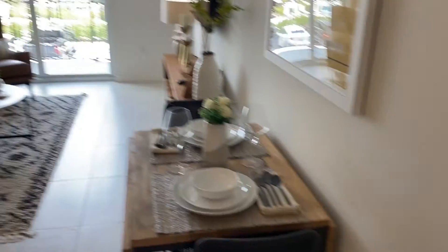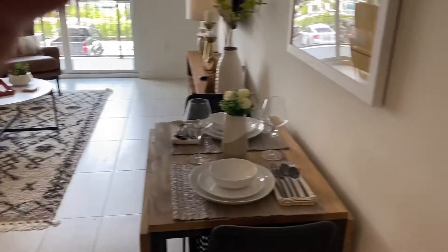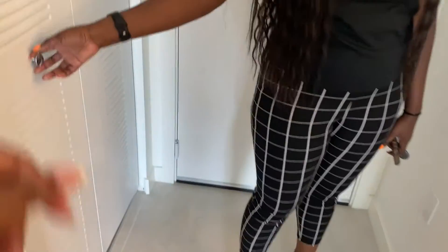This is the washer and dryer. This is nice. Any questions? This is the utility closet.